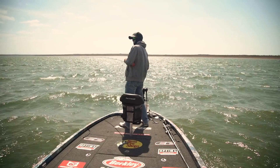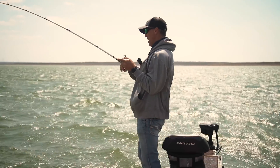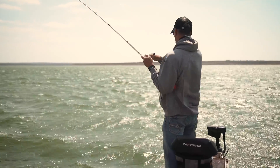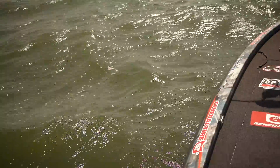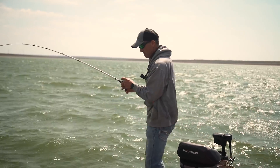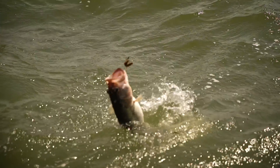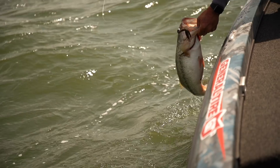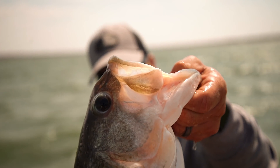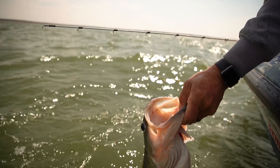That feels like a decent one. Yes siree! I love on this stuff — fishing out here — I feel like I can catch a giant at any moment. Holy smokes, yes! That's a big one. That's a show stopper right there. Look at that big old tub of lard. Woo-hoo! Full of eggs. How about that fish? Thank you, girl — I'll put you right back.